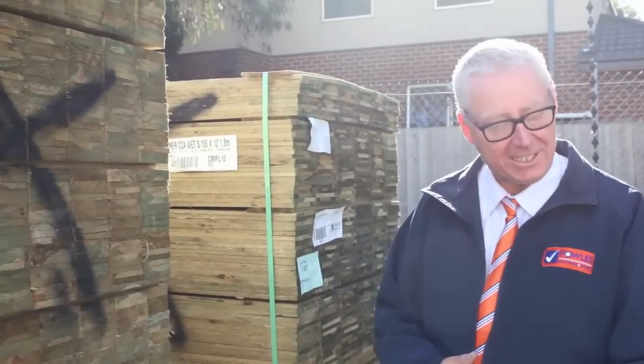Hello, Michael from Fowles here once again for the Tuesday afternoon preview for tomorrow's auction — Wednesday the 30th of May 2018 at 10am. Lots and lots of stock in this week, let's go for a walk and see what we've got.